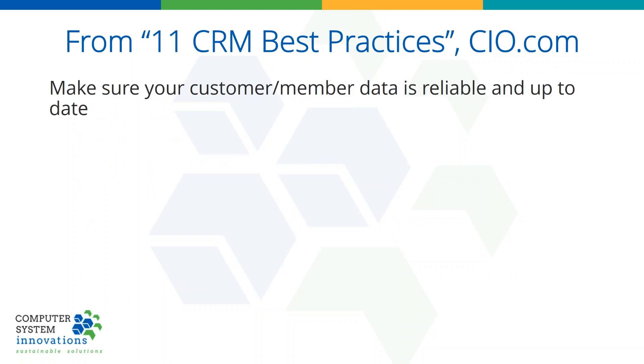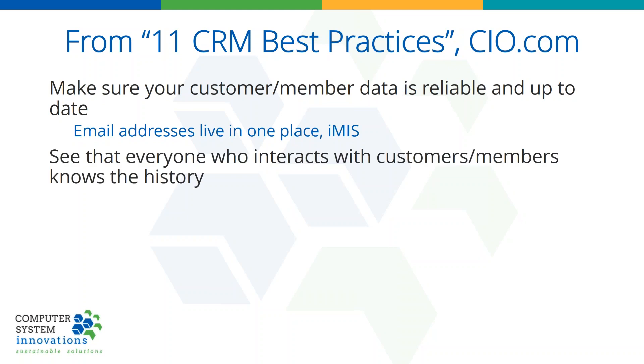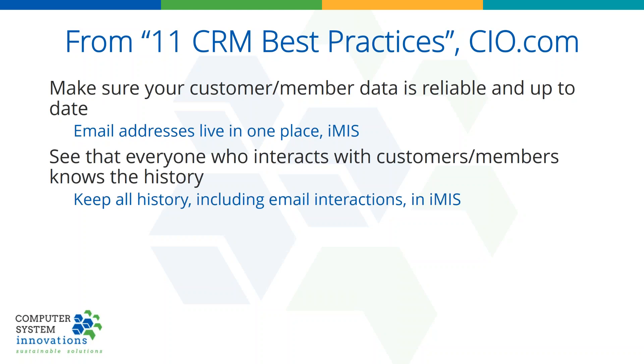There's an article called 11 CRM Best Practices. I'm going to talk about what some of them are and how they apply to you, IMIS, and iEmail. One best practice is to make sure your customer and member data is reliable and up to date — the best way to do that is make sure all of your email addresses live in one place, and that's IMIS. Don't go saving them in your personal address book on your computer; update them in IMIS. Another best practice is to make sure everyone who interacts knows about the history of the interactions with that member or customer — keep all history, all emails, both sent and received, in IMIS.